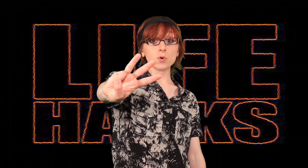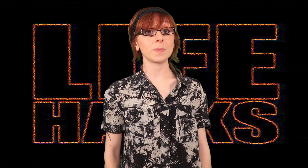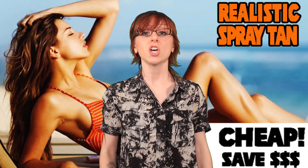Life hack number three. You can also start a summer business offering realistic spray tans using only a spray bottle and some water. How, you might ask? Just make sure your waiting area is somewhere outside in direct sunlight. Then tell your customers your spray tan will set in in a couple days after the redness goes away.